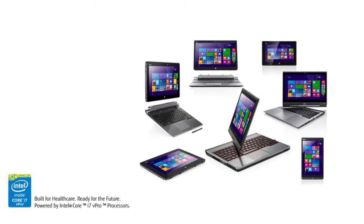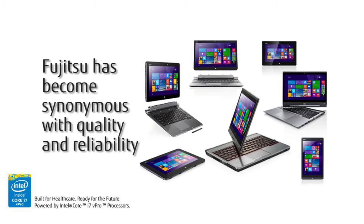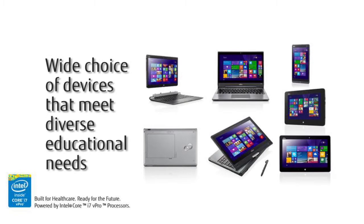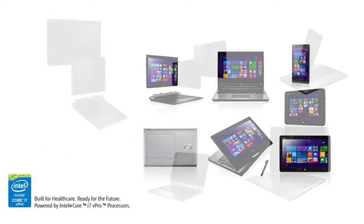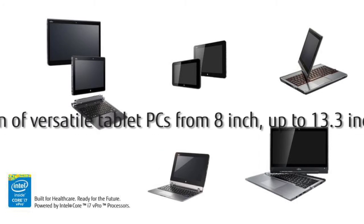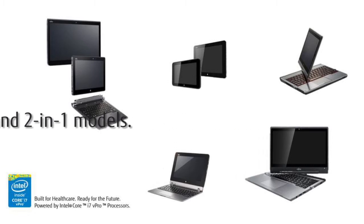Leading the way to this mobile connectivity is Fujitsu. With over 30 generations of tablet PC products, Fujitsu has become synonymous with quality and reliability. That's why school districts facing the challenge of providing the best possible solution for their students are turning to Fujitsu. There is a wide choice of devices that meet diverse educational needs, from working with a variety of images to collaborating in the classroom. We offer the largest selection of versatile tablet PCs from 8-inch up to 13.3-inch tablet, hybrid, convertible, and 2-in-1 models.